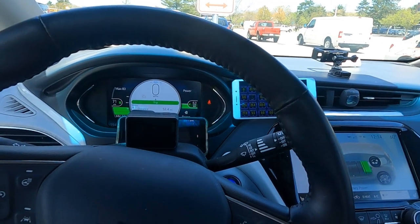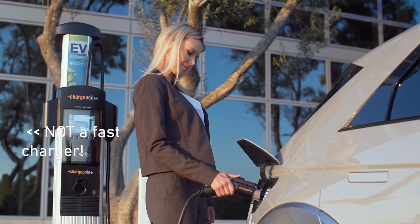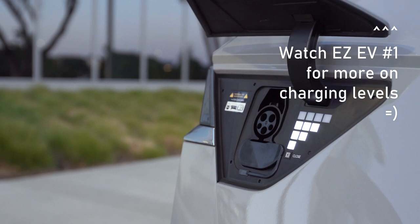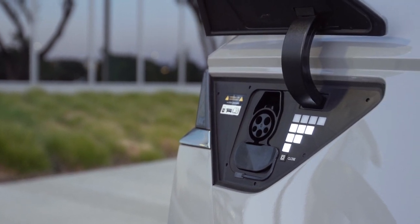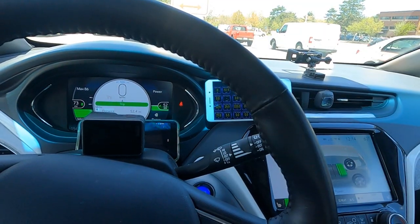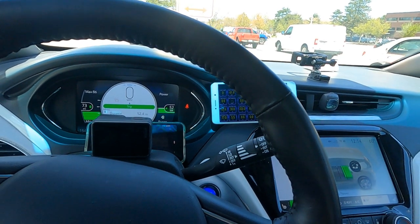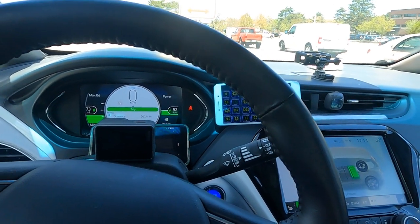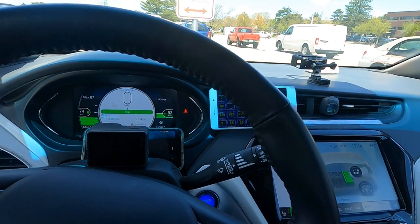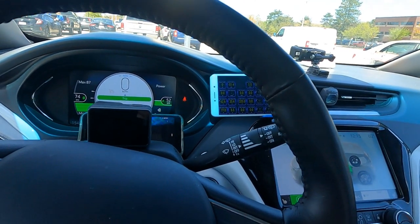Early test sessions from Korea and Europe seem to confirm the Ioniq 5 and EV6 are holding to that 18-minute figure. That 15–20 minute stop we often talk about as a common rest break — just enough time to get out, plug in, do your business, get a snack, and come back to an 80% car — is very achievable with those vehicles. If you're only getting a quarter of the Bolt EV's pack back versus more than two-thirds of the Ioniq 5 or EV6, that's getting into Tesla Supercharger territory.